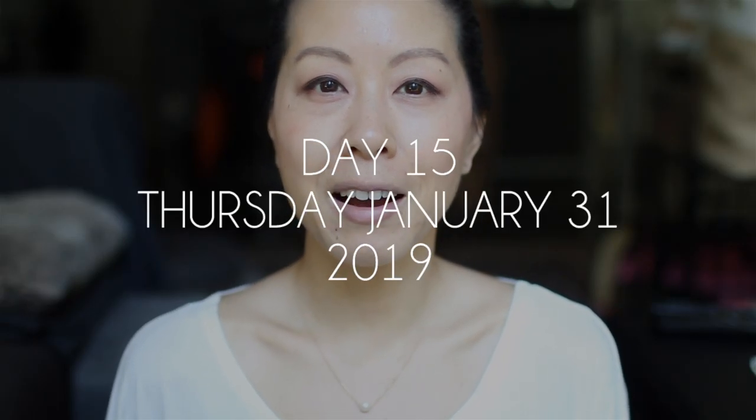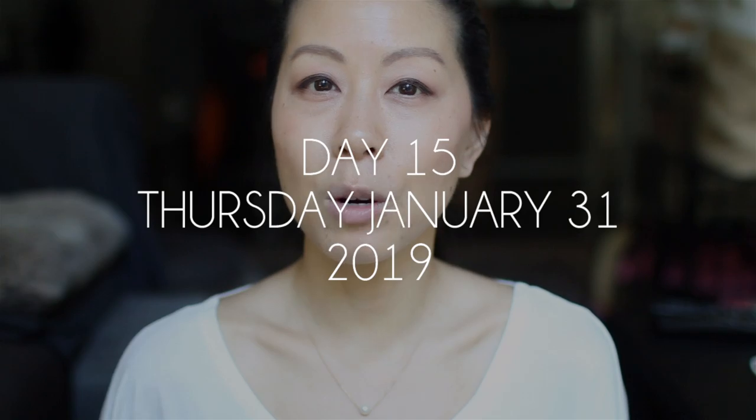I've pretty much completely lost track of what day we're on, but yesterday's Marc Jacobs lipstick worked out pretty well. I did like it better than a lot of the lighter shades I've been putting on lately. However, towards the end of the day I did notice that the shade was a little bit on the gray side for my liking. I would have liked a bit more pink in it to brighten up my skin tone, but it might have been the lighting conditions as well, because when I was reapplying it the lighting in the particular bathroom was a little bit dull and fluorescent. I did enjoy the lipstick otherwise — the texture was really nice.